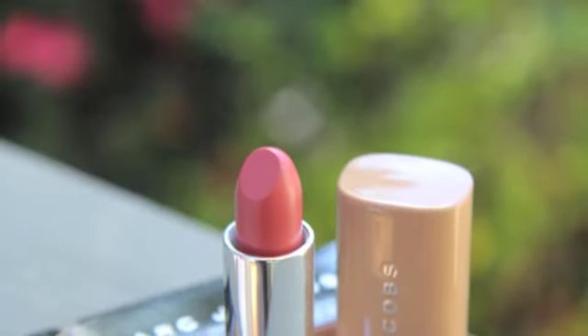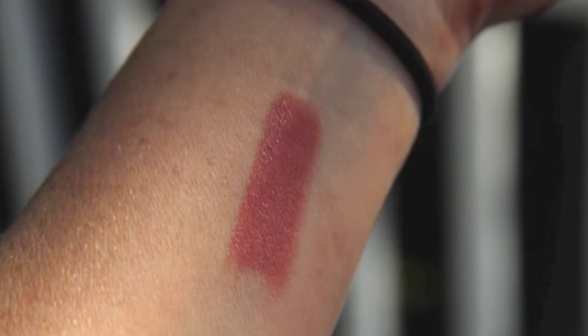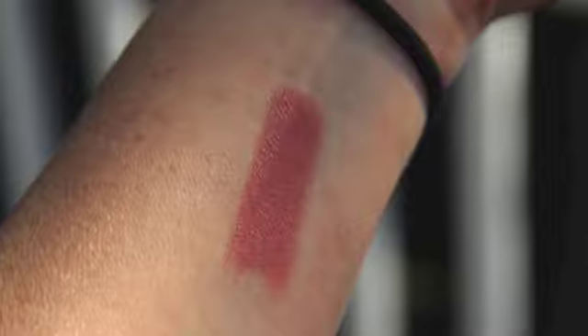These are $30, and there are six colors. They're 0.12 ounce, which is a good size lipstick. Most lipsticks are 0.11 ounce. MAC are 0.10. Some, like YSLs, are 0.14, but they're usually in the 0.11 to 0.12 range. So this is about average.